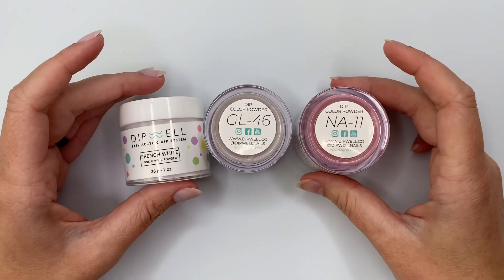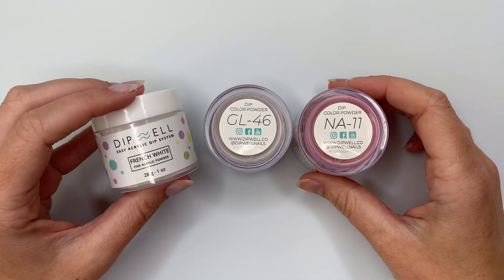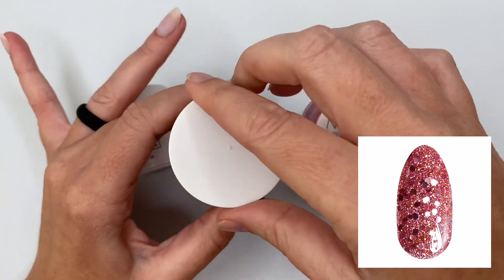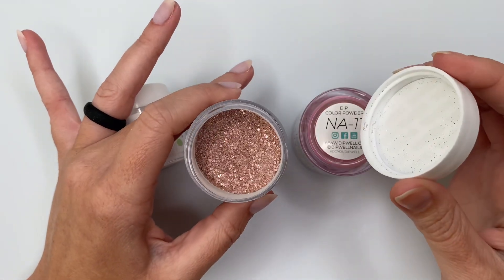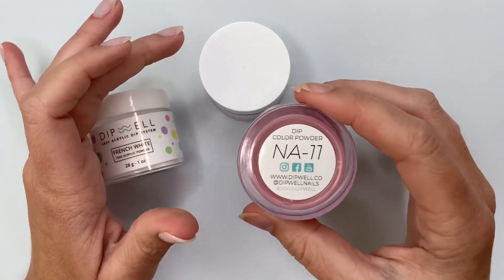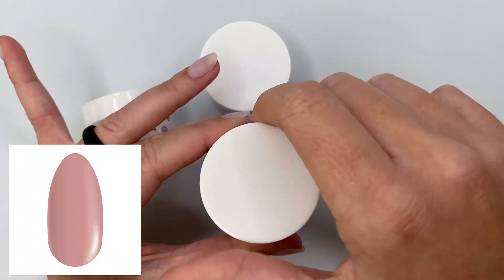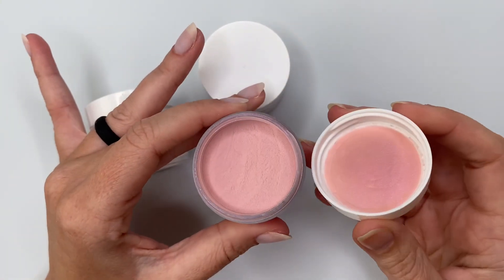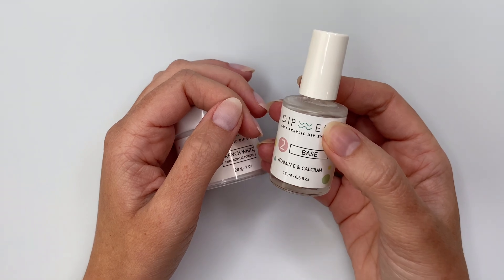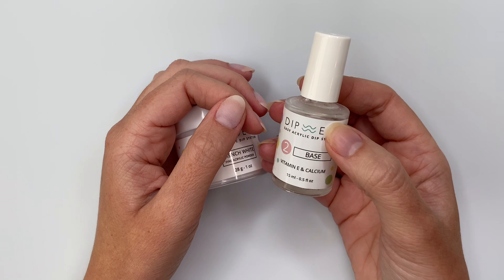Here is the lineup for the colors I used for the hearts. I used French White, which is just a perfect pure white shade. Then GL46 — it's a gorgeous chunky glitter rose gold; I really love the smaller glitter pieces inside of this one. And then NA11 — this is a mauve neutral pink shade. While this might be easier with gel liquids, I want to show y'all that it is still possible with dip powder liquids, so if you have a gel allergy you can still have fun and do these sugar nails too.